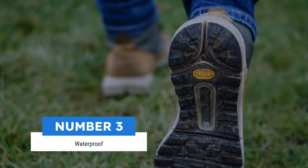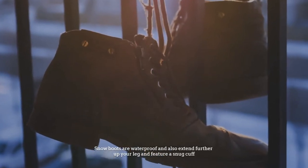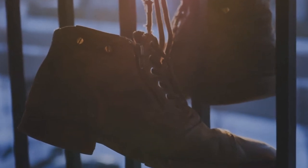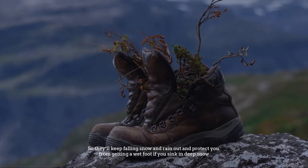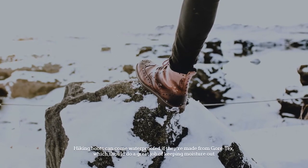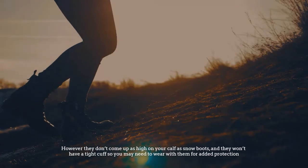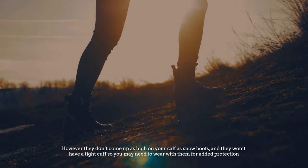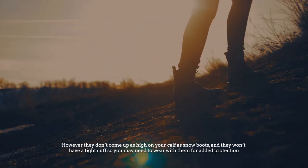Number 3: Waterproof. Snow boots are waterproof and also extend further up your leg and feature a snug cuff, so they'll keep falling snow and rain out and protect you from getting a wet foot if you sink in deep snow. Hiking boots can come waterproofed if they are made from Gore-Tex, which should do a great job of keeping moisture out. However, they don't come up as high on your calf as snow boots and won't have a tight cuff, so you may need to wear gaiters with them for added protection.